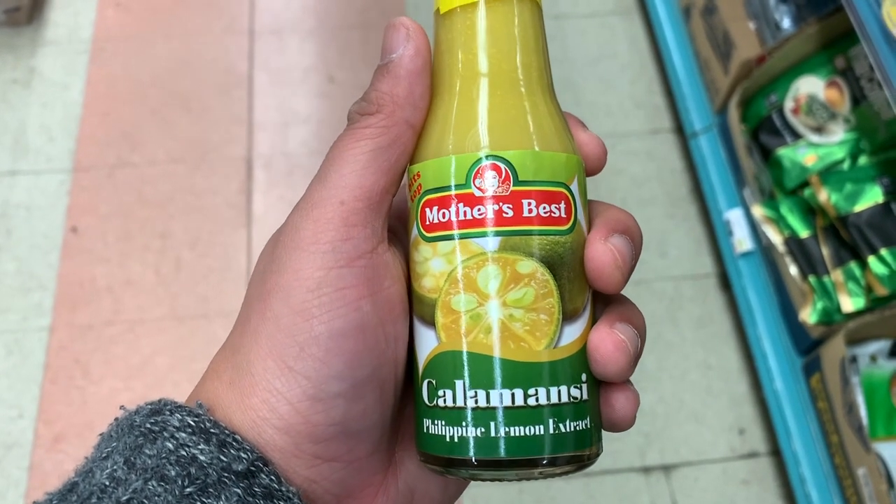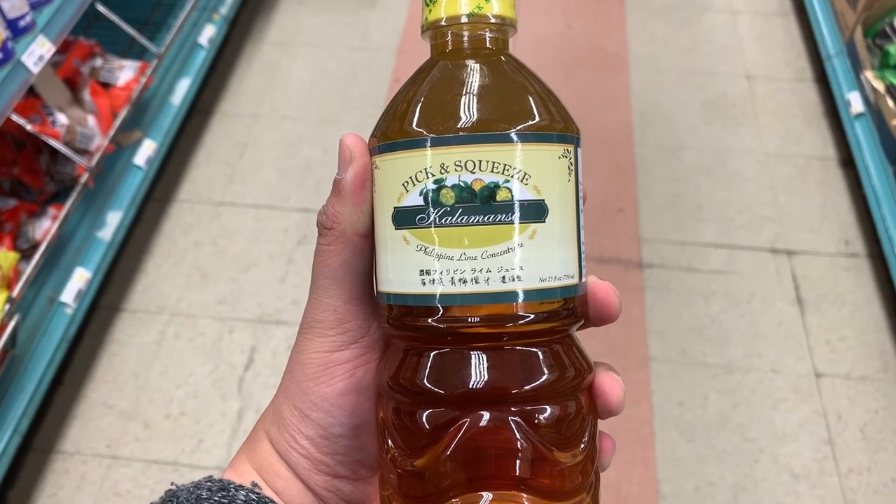You don't usually see fresh calamansi here on the East Coast, so the next best thing is a calamansi extract. We use this for flavoring and as a dipping sauce. This is another favorite — it's a calamansi syrup or extract. You just add water and it turns into calamansi juice. Really, really good.